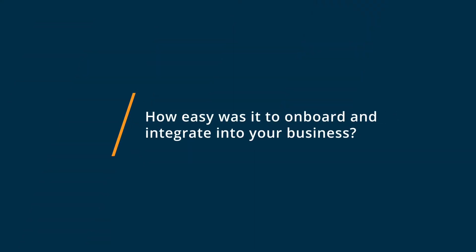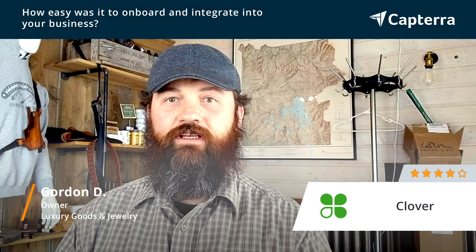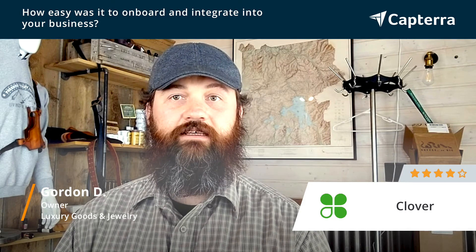Onboarding Clover for my company was a really easy process. The application was simple. It didn't take much time to get approved, and then I was able to handle everything I needed on my own to get it tied into my website and up and running.